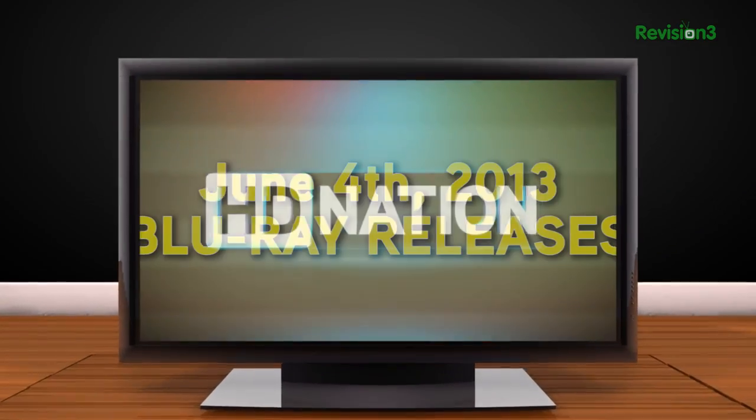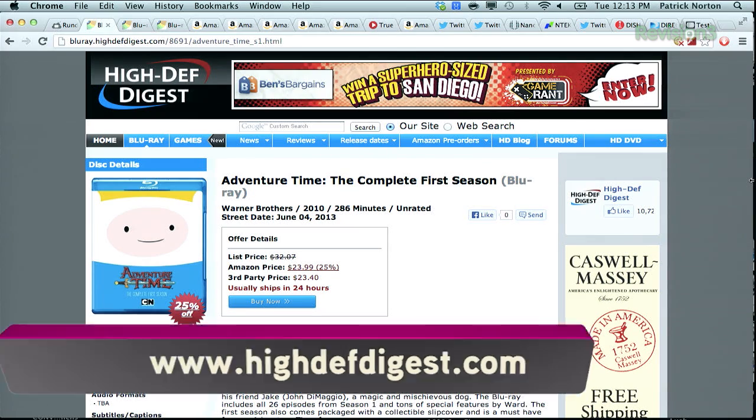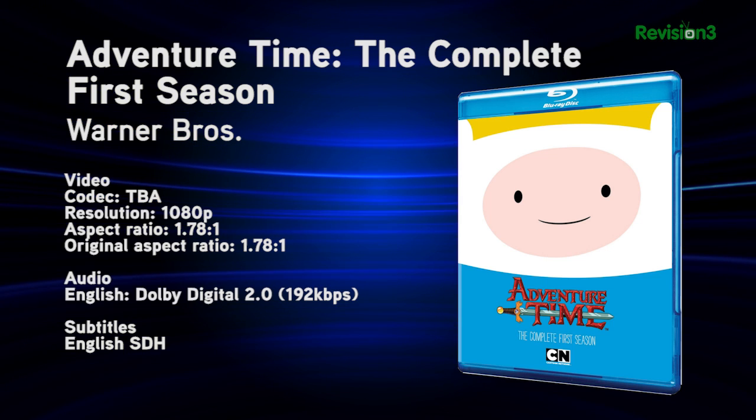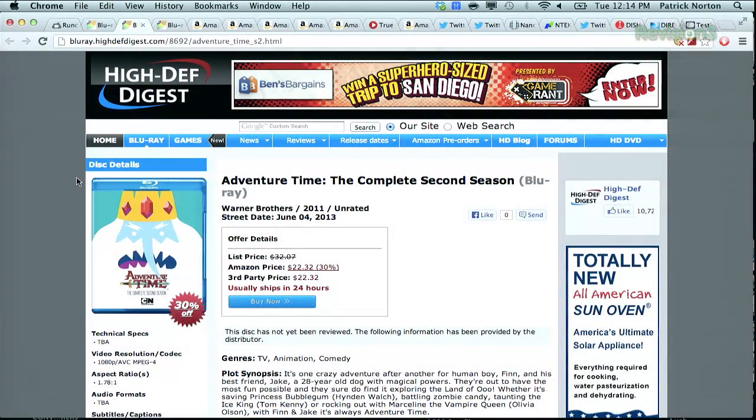Blu-ray picks for the week of June 4th, 2013. Number one with a bullet: Adventure Time, the complete first season on Blu-ray — the Emmy-nominated cartoon series about Finn and Jake and their post-apocalyptic adventures. 286 minutes of joy, one 11-minute episode at a time. And the complete second season is also coming out this week. If you're an Adventure Time fan, it is a good week for you.